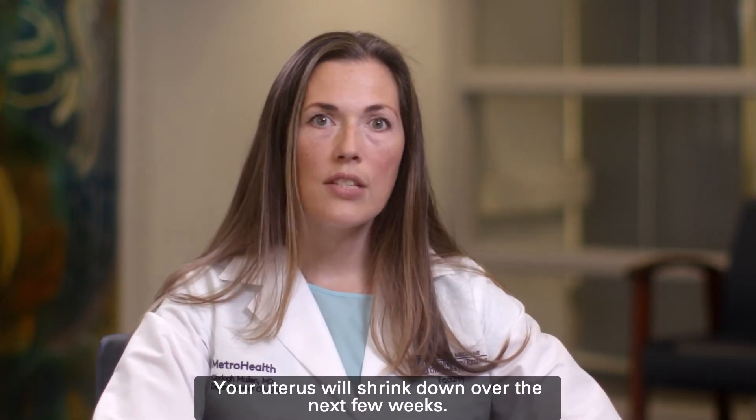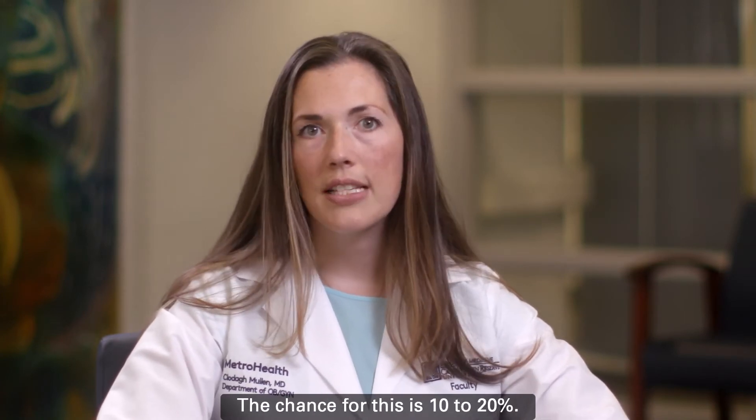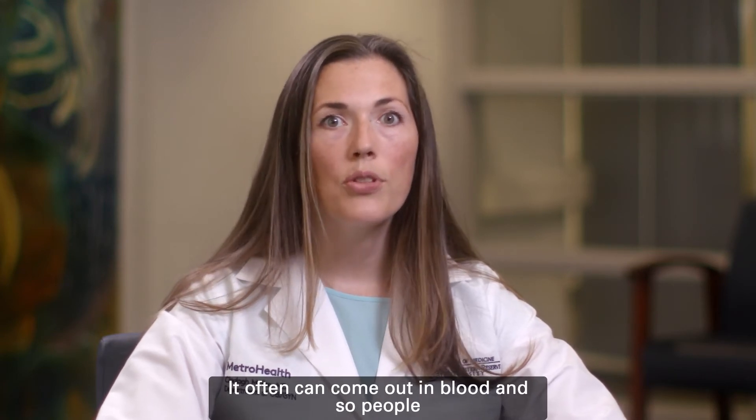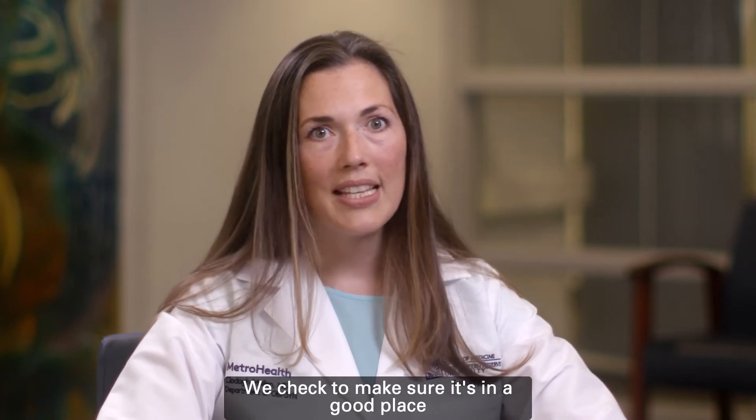Your uterus will shrink down over the next few weeks, and sometimes the IUD expulses or falls out. The chance for this is 10 to 20 percent. It often can come out in blood, so people don't always realize it fell out. We check to make sure it's in a good place at your postpartum visit.